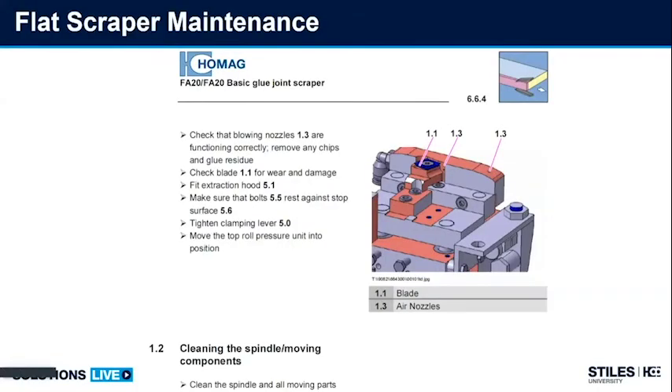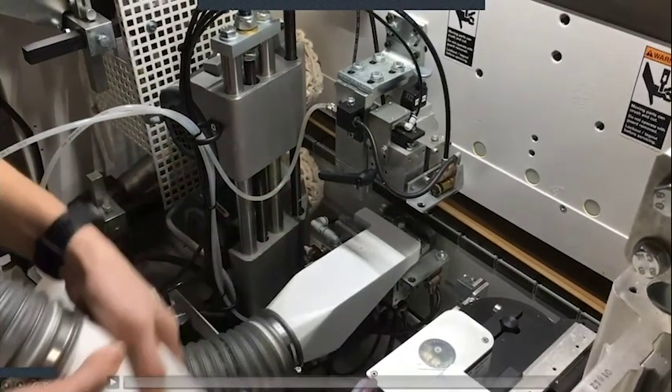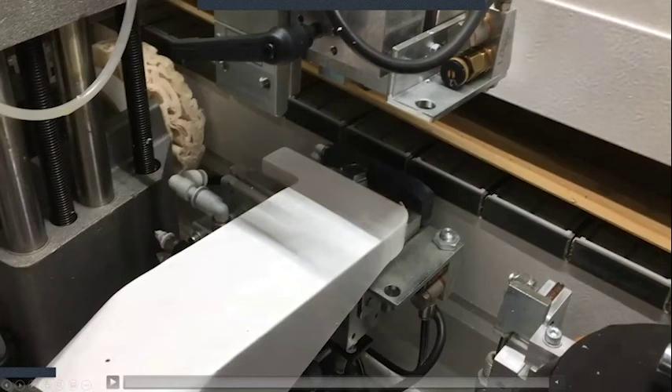As far as a glue scraper goes, always make sure the blowing nozzles are blowing directly on the insert — not only to remove chips but to cool the insert as well. On this particular unit, a flat scraper for an S500 series machine, with the beam raised to 60 millimeters I'm able to pull the dust collection hood off and reach in to check the tracing shoe — this is what hits on my board edge. I don't want to see any buildup or damage. I can also feel the leading edge of the flat scraper. On some of these units I have multiple edges per insert, so always get the most out of your tool life.